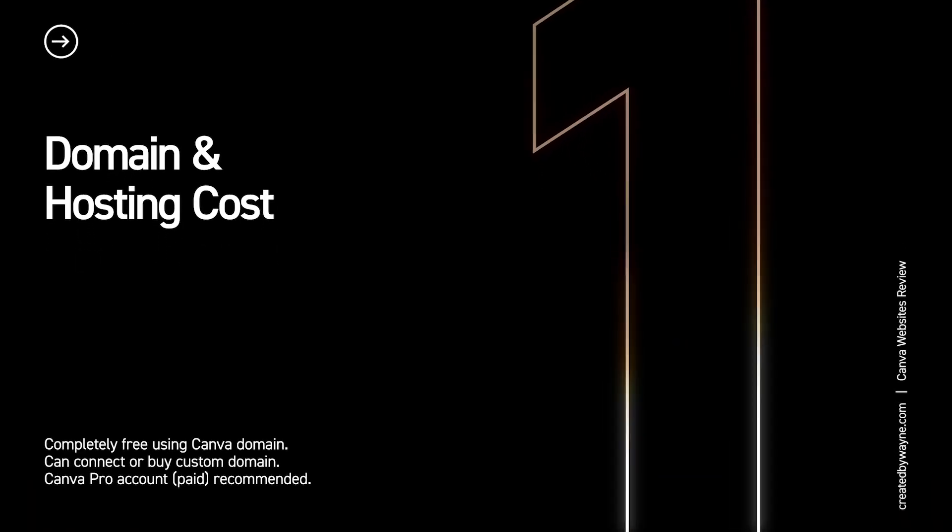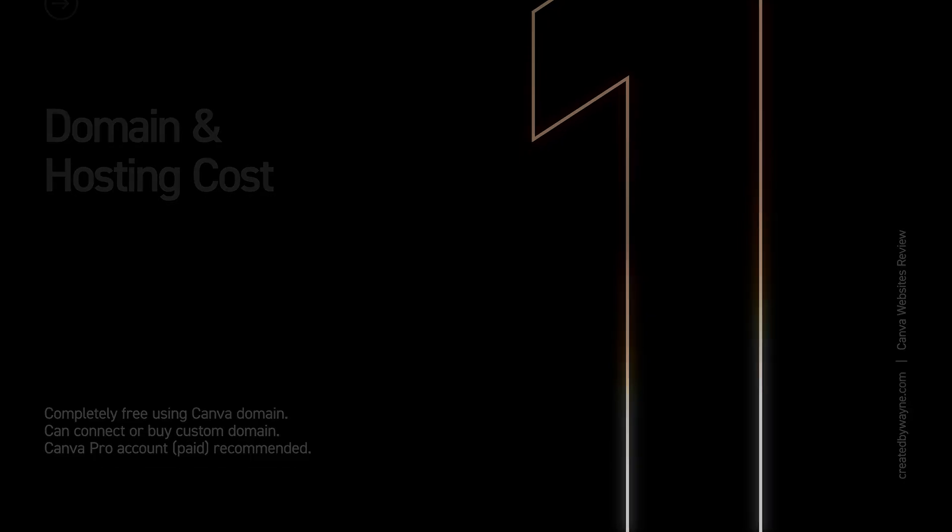Let's start with cost. Essentially, Canva Websites are free to build and publish. If you already use Canva, you know that there is a lot you can do on their free plan, and the same goes for websites. You can actually build, design and publish a website for free on Canva right now.